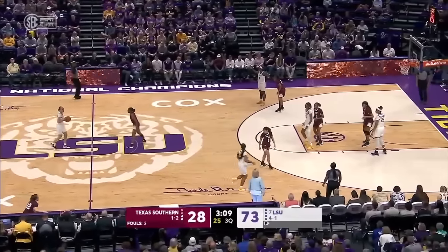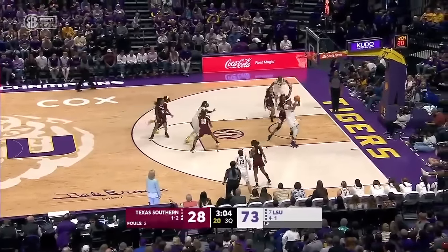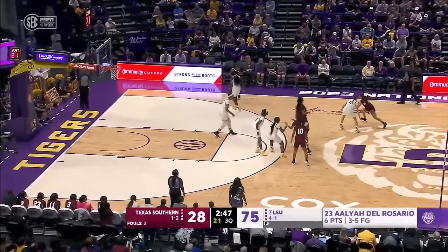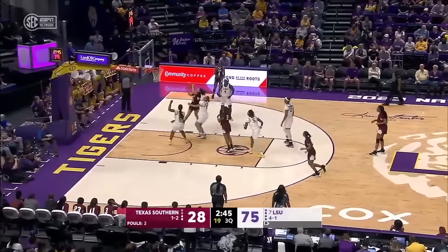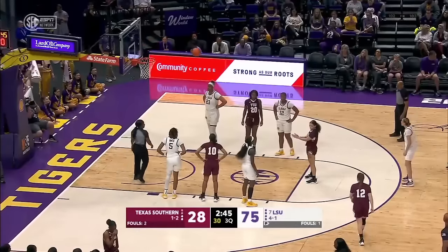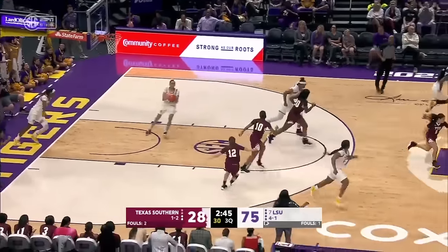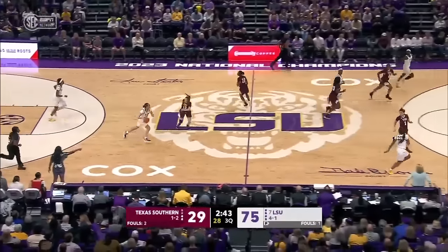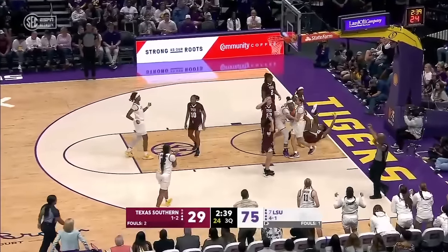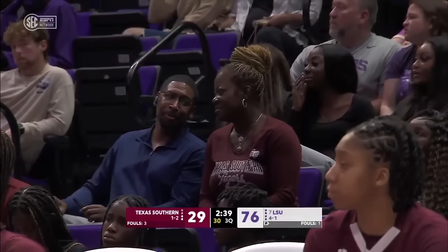Del Rosario has four points. Poa lobs it down to Del Rosario and she lays it in. Take one power dribble, put it up off the glass — use that 6'6" frame to your advantage. Work that footwork. Victor, I think it's a testament to LSU fans and this LSU team as they defend their national championship — nobody who walked into this building tonight doubts the talent they are cheering for.